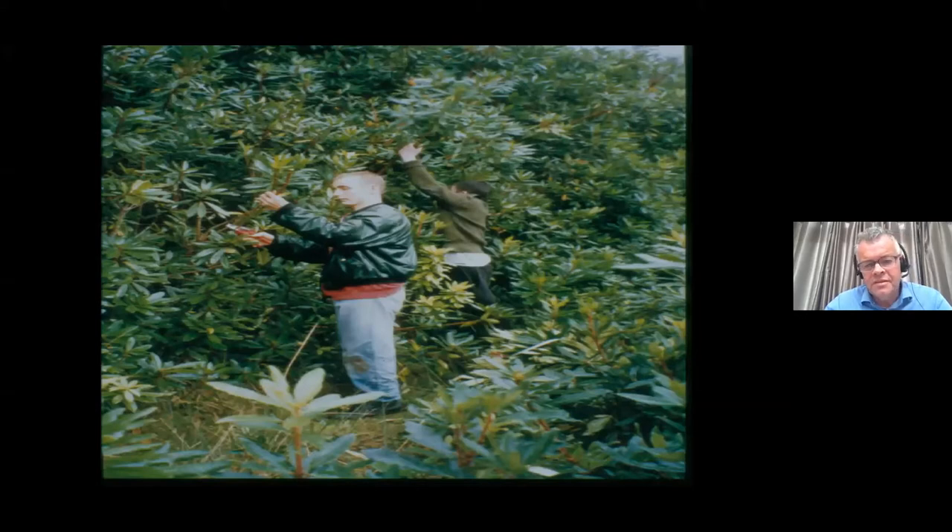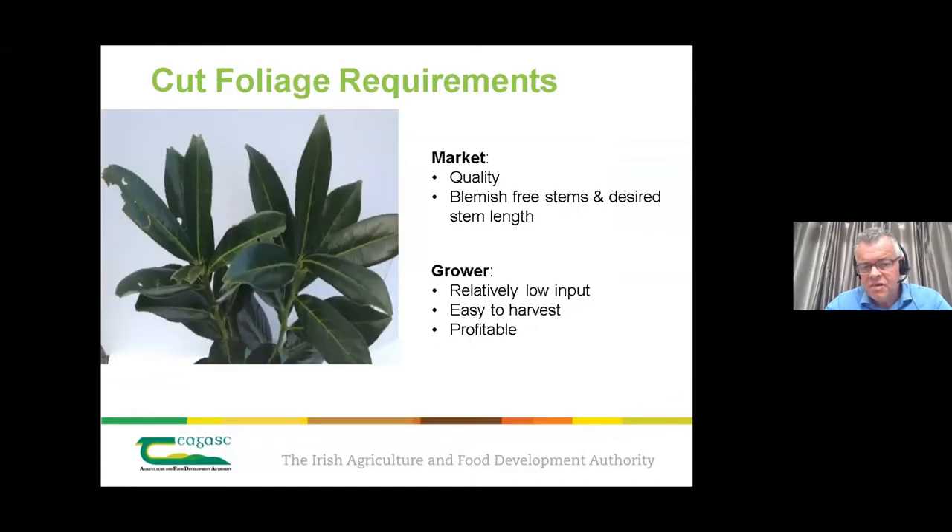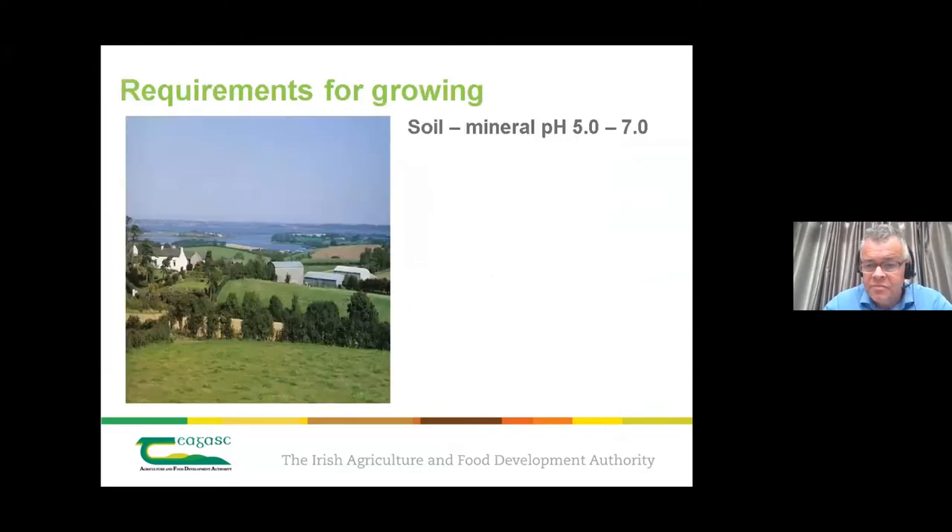In the field, young people cut stems to quite exacting standards in terms of stem length and numbers — that's what the market wants. Blemish-free stems of a particular length are required. For the grower, you want cultivated crops that are relatively low-input, easy to harvest, and profitable. You really need to start with mineral soils that are free-draining if possible. Shelter is absolutely vital — you do not want wind tearing foliage to bits, because you can't sell it.